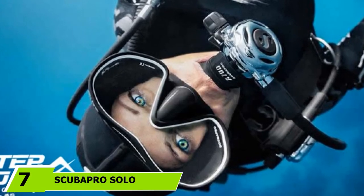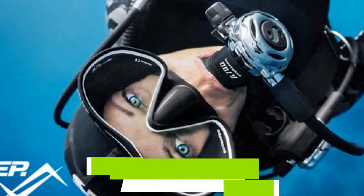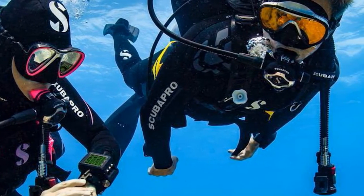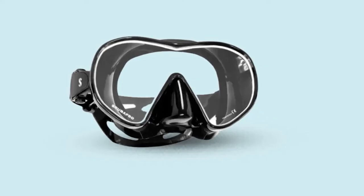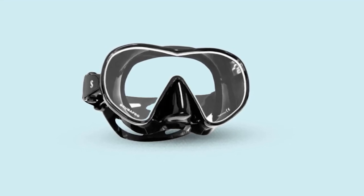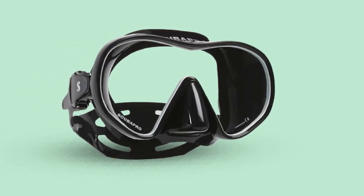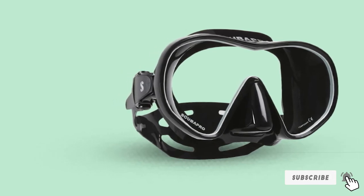Moving on to number 7, we have the Scubapro Solo Dive Mask. Designed for streamlined vision, the Scubapro Solo offers a wide, minimally obstructed view, classified as a modern diving mask. It is made from a single lens molded from crystal clear, double-sealed silicone skirt, a contrast from the two-lens design that has been popular throughout the last few decades. The soft silicone skirt naturally molds to the contours of the face, providing a watertight seal. It gives a low-volume profile that is easy to purge if water gets inside, and can easily be placed back on the face underwater and cleared with minimal effort.